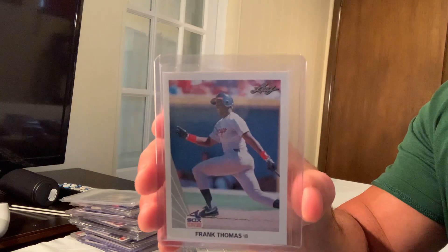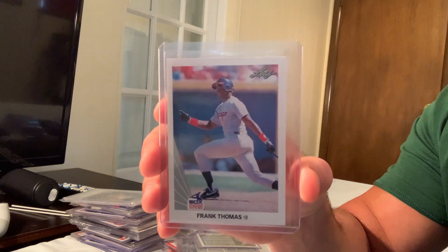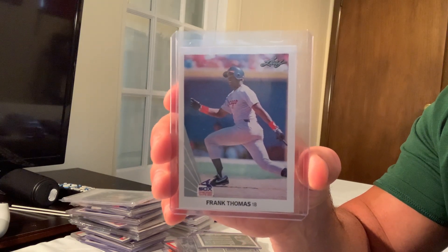Next up is the 1990 Leaf 'Big Hurt' rookie Frank Thomas, number 300, which sold for $1,199 on eBay.